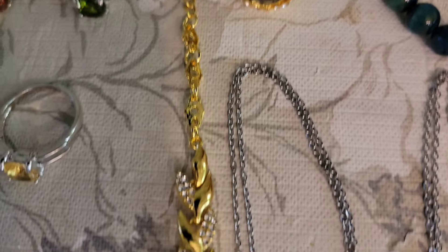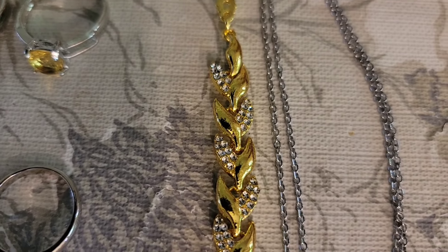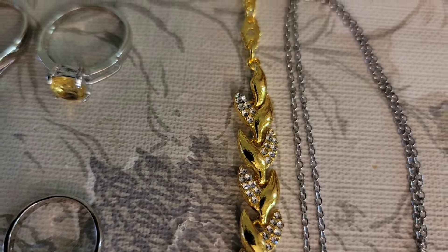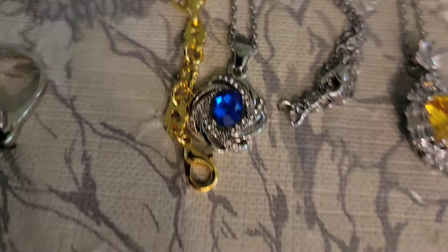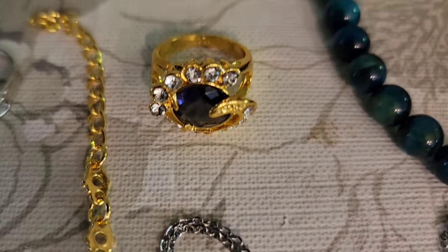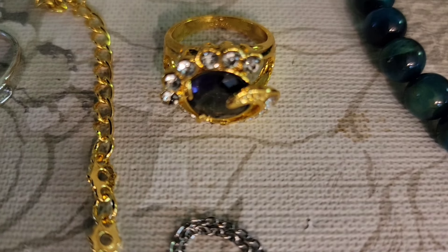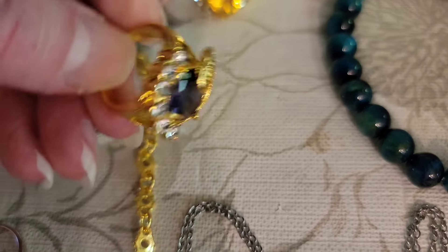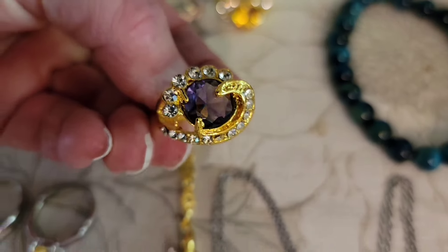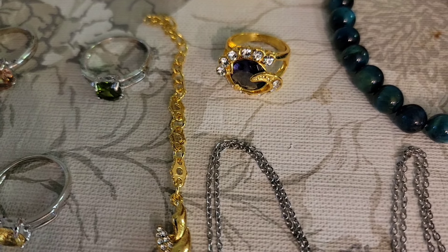This lovely gold tone bracelet with the clear rhinestones on it — that is a 7 and a half inch bracelet. $4, number 42. Next is a purple center ring, gold tone with clear accents. It is a size 6 — $5, number 44.